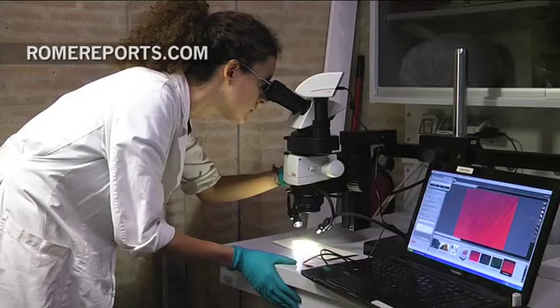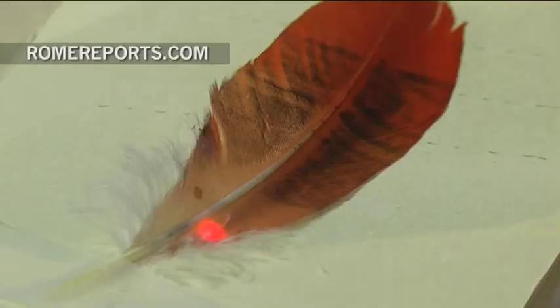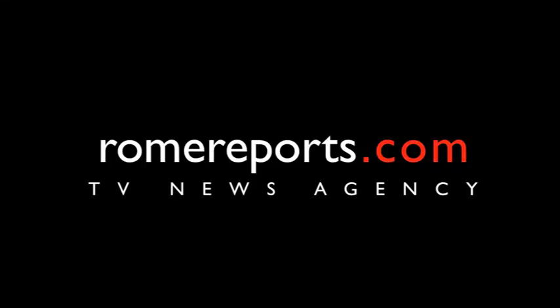The most innovative technology, along with the meticulous labour of the Vatican's restoration team, makes its works of art shine as they did in the past.